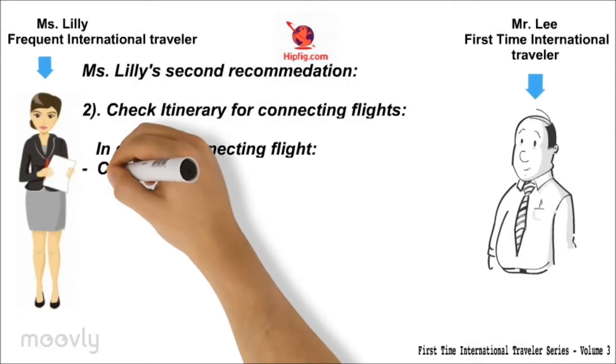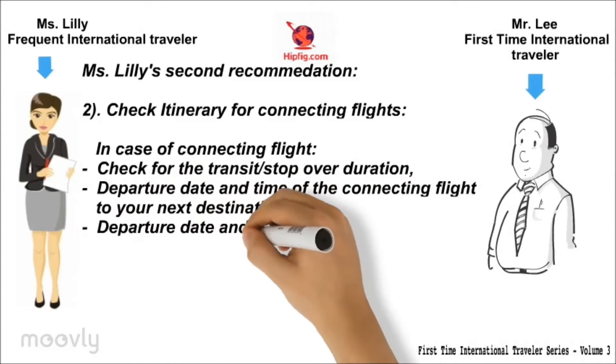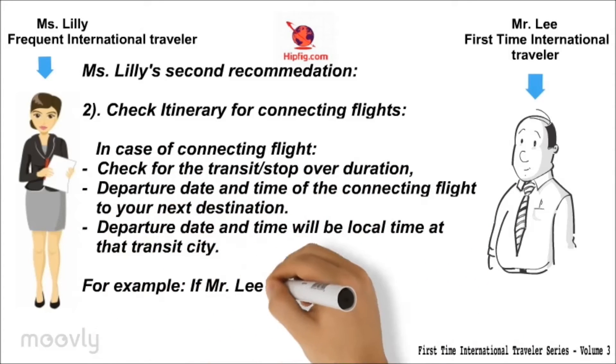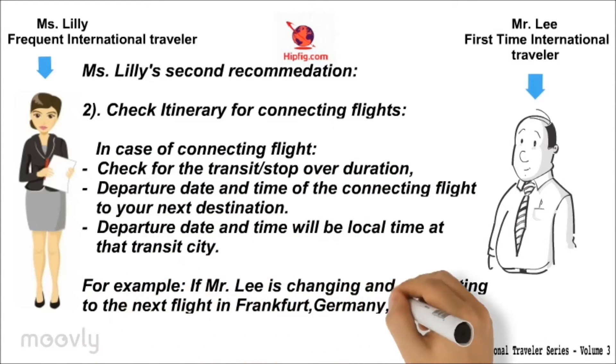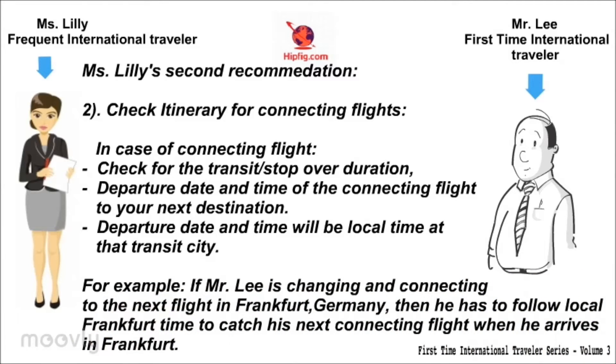Her second recommendation is to check your itinerary for connecting flights. Check for transit stopover duration, departure date and time of the connecting flight to your next destination. Departure date and time will be in local time at that transit city. For example, if Mr. Lee is connecting to the next flight in Frankfurt, Germany, then he has to follow local Frankfurt time to catch his next connecting flight.